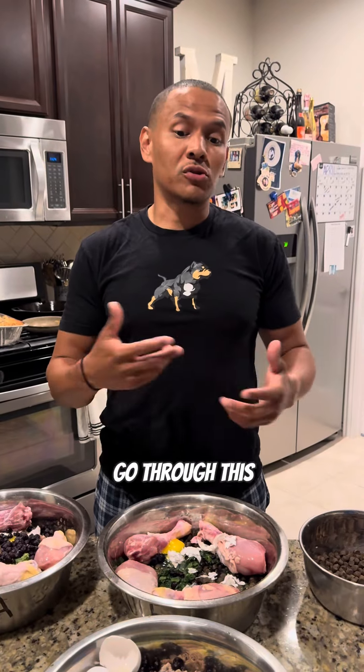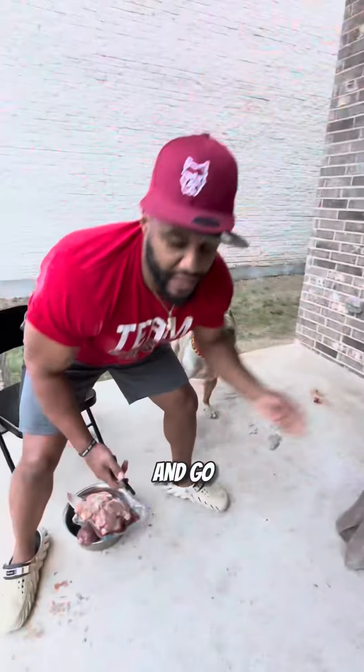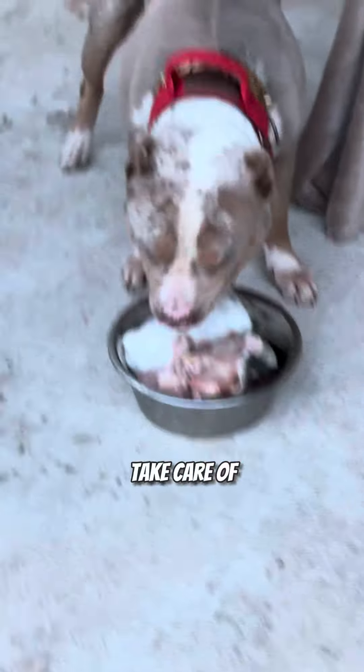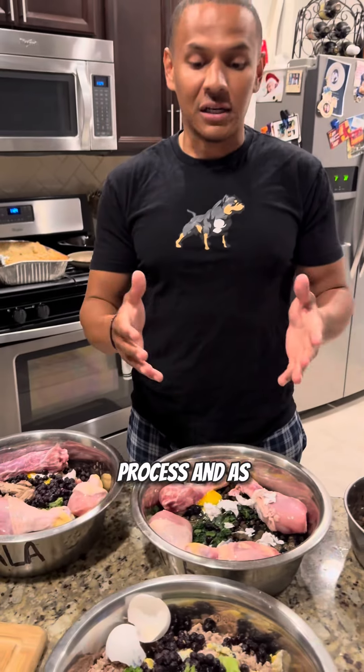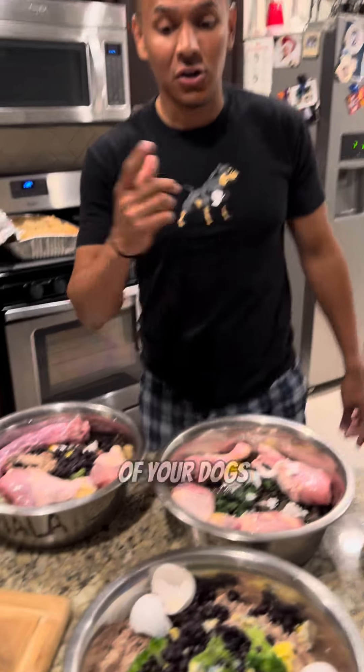So make sure if you want to go through this process, you've got to do your research. And research is not just reading about it and watching videos about it — you actually have to take the knowledge, go apply it, and see what's best for your dog. Stay tuned. If you want to transition from kibble to raw, know that it's a process. And as always, just do your best. Take care of your dogs.